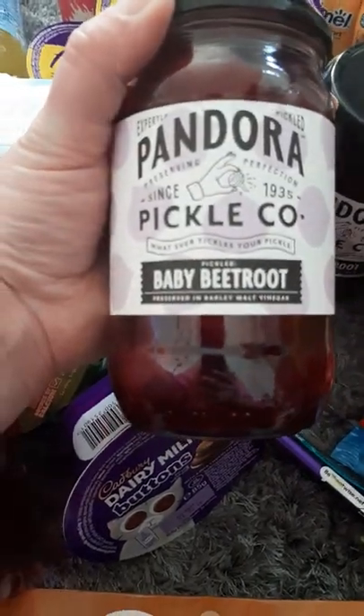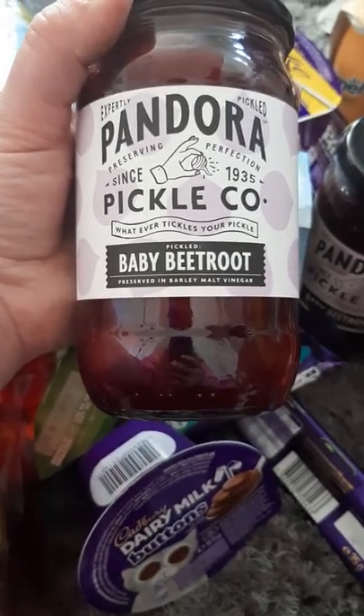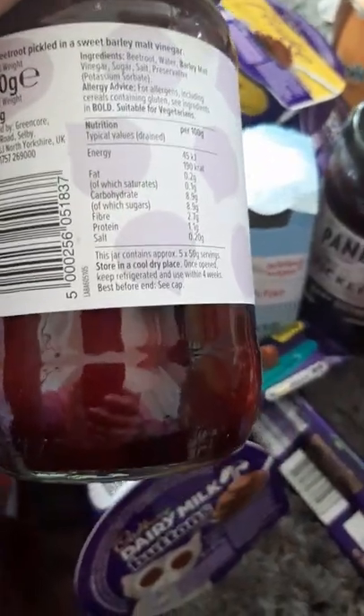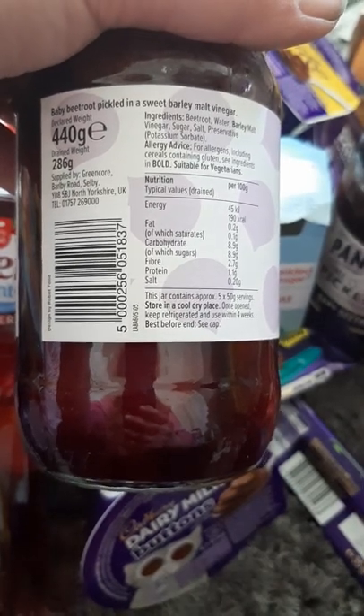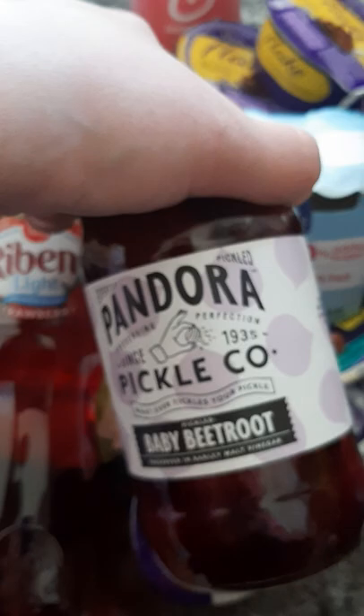And I nearly missed these jars out. It's a brand called Pandora — I've never heard of it before — pickled baby beetroot in a sweet barley malt vinegar. They were two for a pound, dated July 2023. I don't normally buy it because it's only me that eats it in the house, but I thought I'd try it. I can't say I've seen this brand in any of the supermarkets, but I'm sure it's a lot dearer than two for a pound normally.